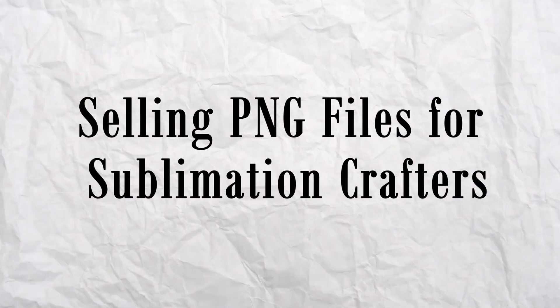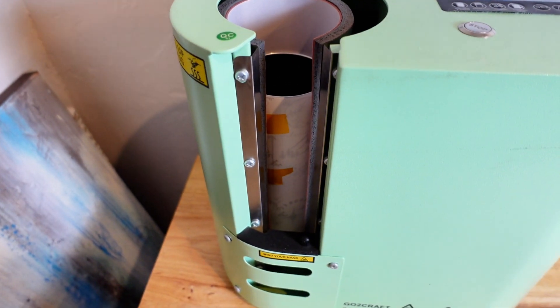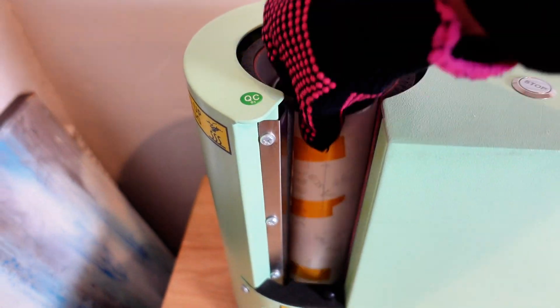The first Etsy shop idea is selling PNG files for sublimation crafters. If you are unfamiliar with sublimation crafting, it is extremely popular. Sublimation crafting is a digital printing technique where crafters use heat to transfer dye or ink onto various surfaces like metal, plastic, and fabric. Many of these crafters look for PNG files online and then mass produce custom tumblers, t-shirts, mugs, promotional products, personalized gifts, mouse pads, and phone cases, just to name a few.